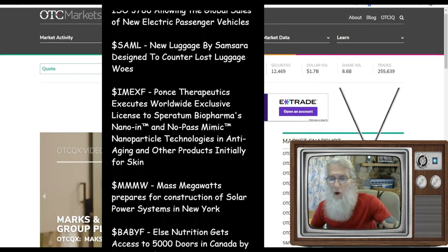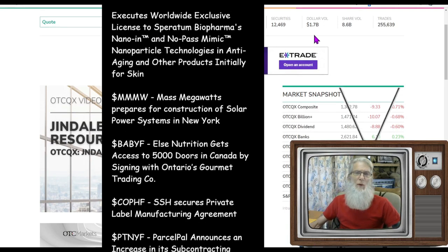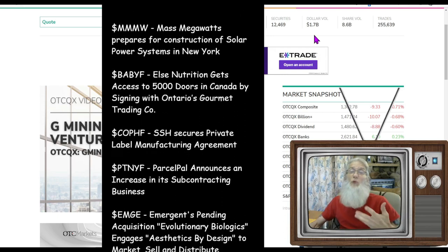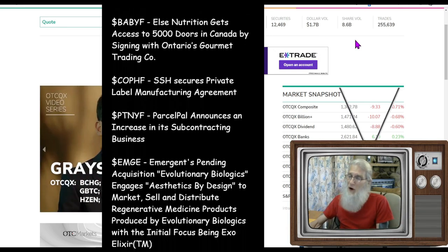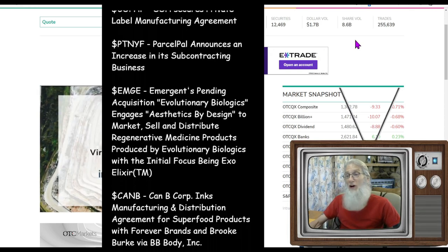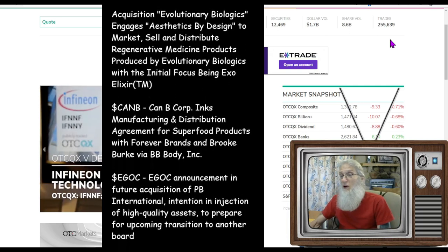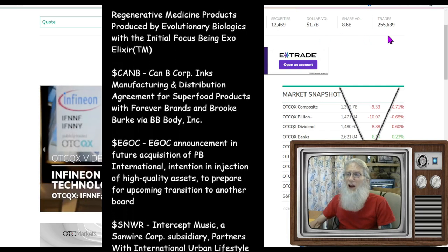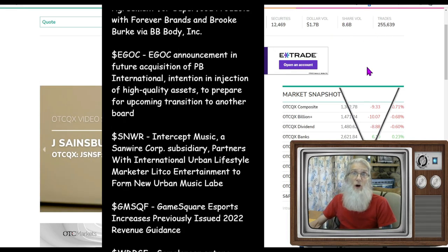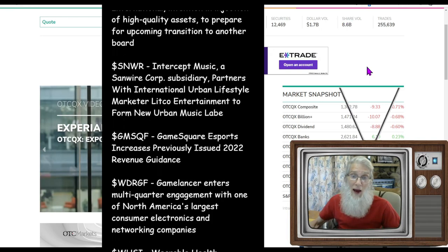Let's take a look at how our OTC market fared today. We did a little more dollar volume — we were at 1.4 yesterday, down 33 percent, and we're up to 1.7. Our share volume fell; we are now under 10 billion again. I think we were at 11.2 yesterday so that is a huge drop. Our trades went up though, which tells me that a lot of cheaper stocks were being sold — more trades and less volume.